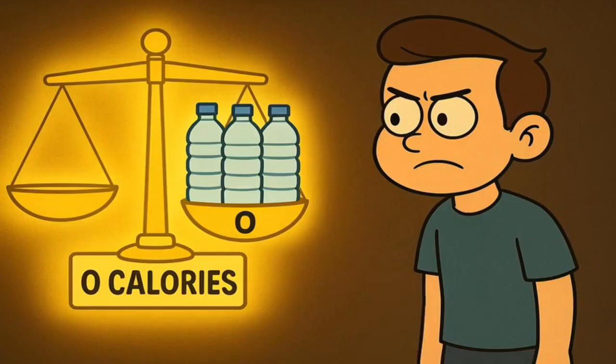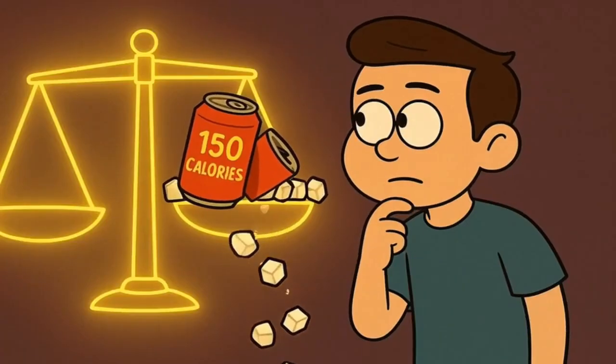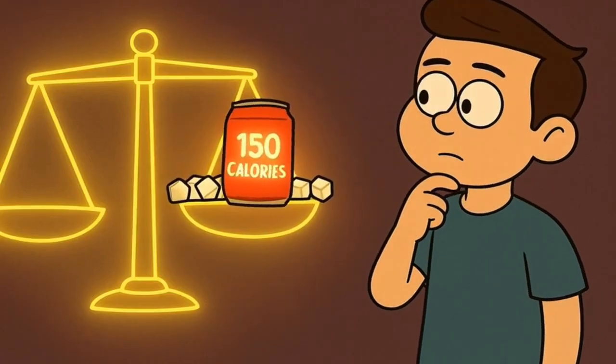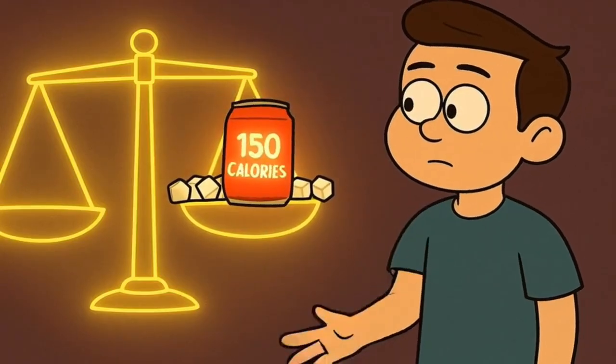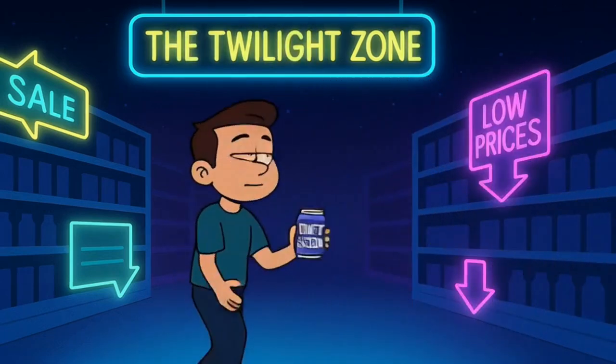So, on one hand, we have water — no fuel, zero calories. On the other hand, we have regular soda — lots of fuel in the form of sugar, lots of calories. These two things make perfect sense. Now, let's enter the twilight zone. Let's talk about diet soda.